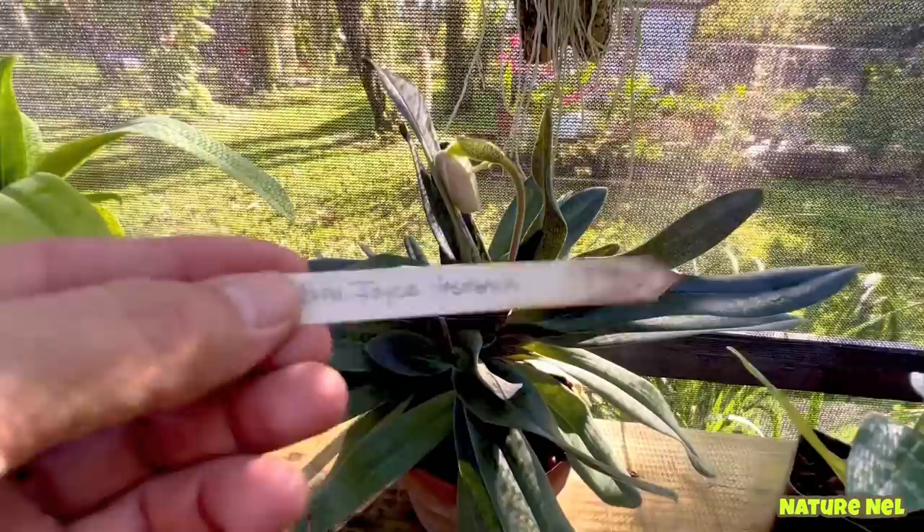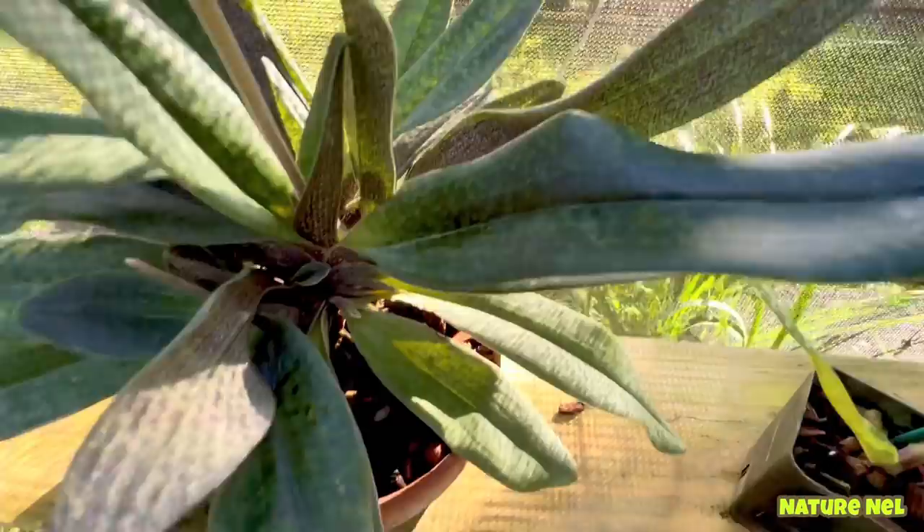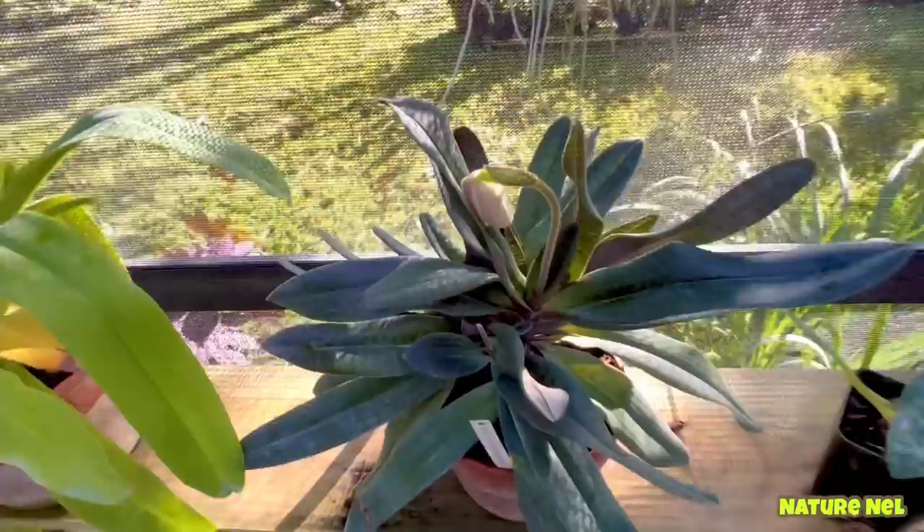This one here is just about to start — it's fragrant. This is a Joyce Hasagua, and I got this from Tong at Spring Waters as well. Look at the leaf — how beautiful this leaf is. It has such great patterns. I really, really adore these leaves; it's one of my favorite leaves in the Paphiopetalum world.